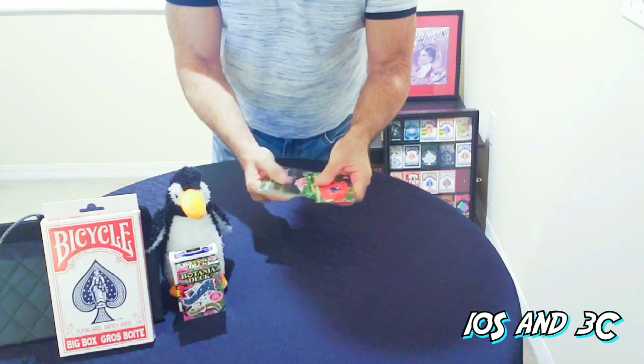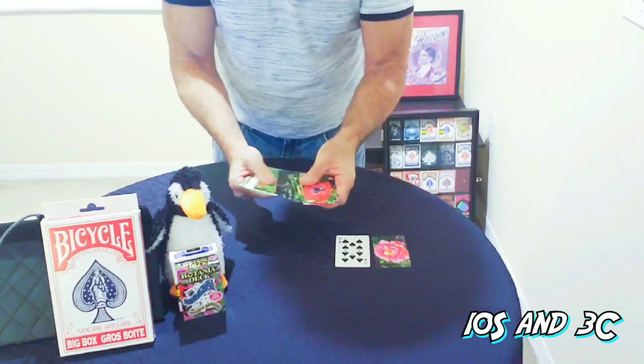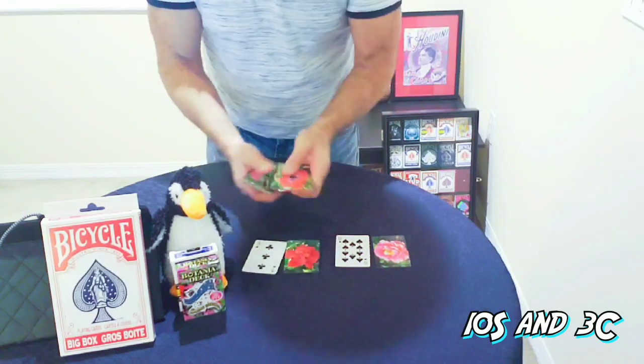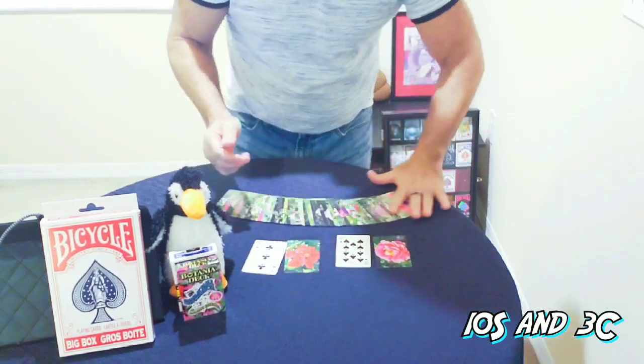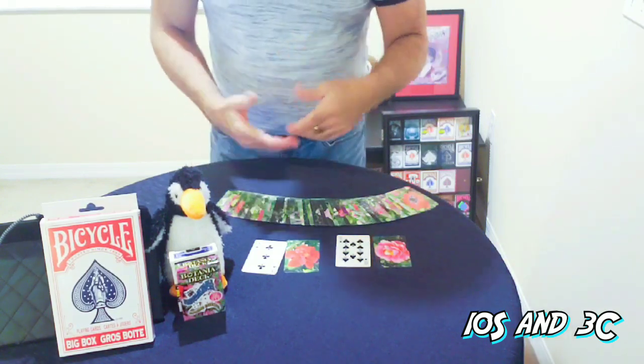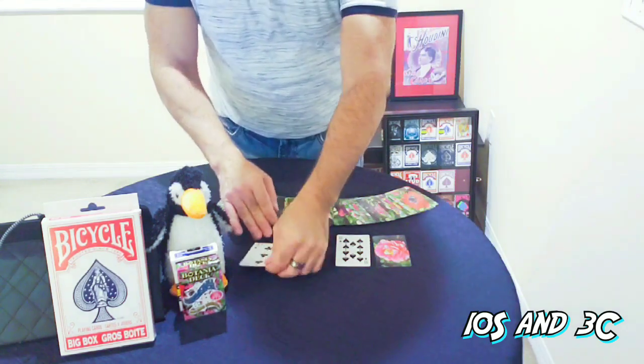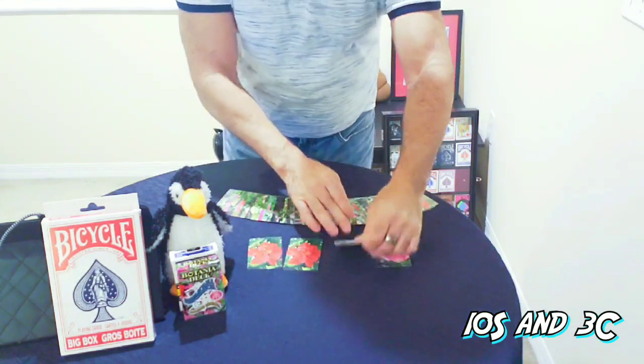We'll just take the cards next to my prediction cards — that's where you stopped, nothing fancy. All these back designs are different flowers, each and every one of them. But the funny thing is, although the cards are different, my prediction cards match your back design.